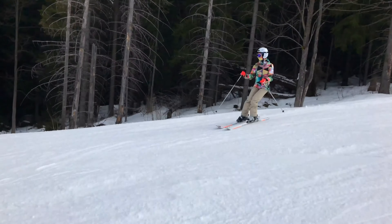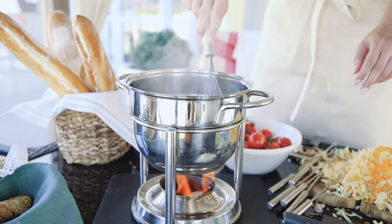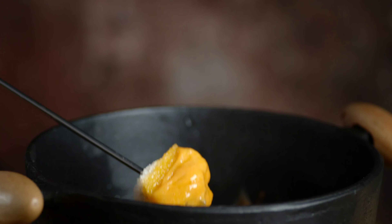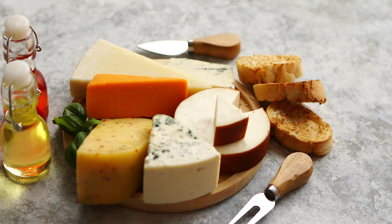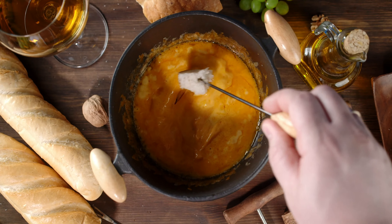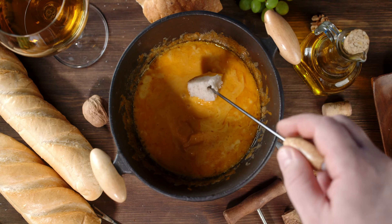Talking about sports and Schwingen got me hungry! Let's look at some classic Swiss food, like Swiss fondue. Switzerland is well known for its delicious cheese, and when you melt it, it's even better. Most Swiss fondues are made with Gruyère and other cheeses such as Emmental. Fondue is served in a small ceramic pot called the caquelon, with a burner underneath that keeps its temperature constant.